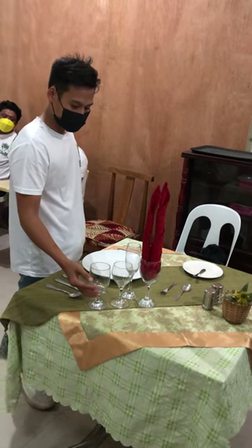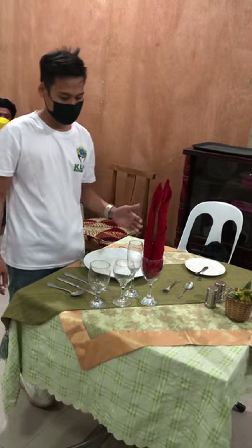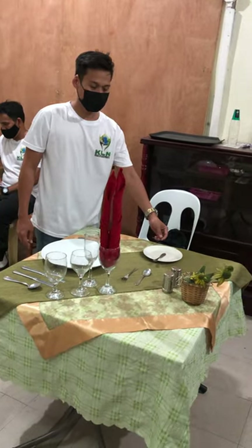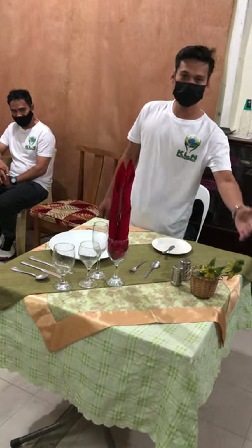The water goblet glass, red wine glass, white wine glass, champagne glass, dessert spoon and fork, bread plate and butter spreader knife, salt and pepper condiments, then the centerpiece.